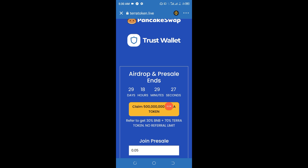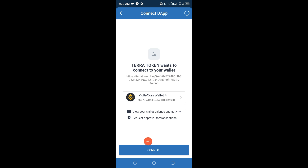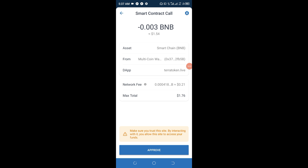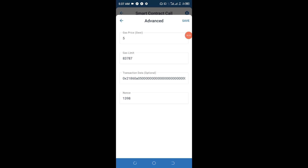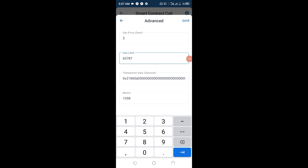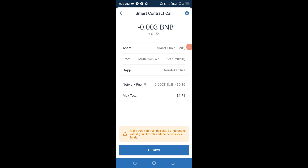Now go ahead and click on 'Claim 500 million Terra token.' Once that is done, connect your wallet and click claim. You'll see the smart contract call load. The owners of this token are collecting a fee of one dollar 54 cents, and the network fee is about 21 cents. You can go up and adjust the gas limit — replace the first digit with a six — then save. You'll see the gas fee has reduced a little.